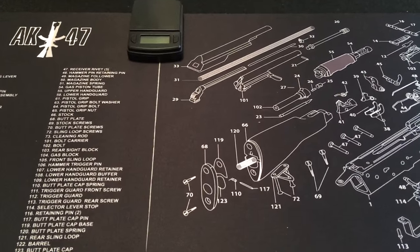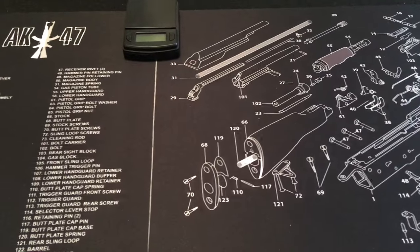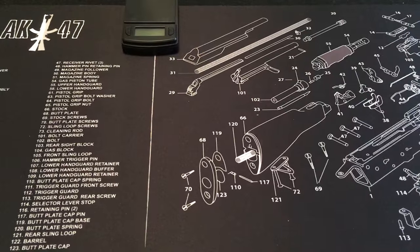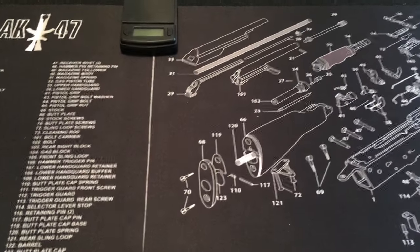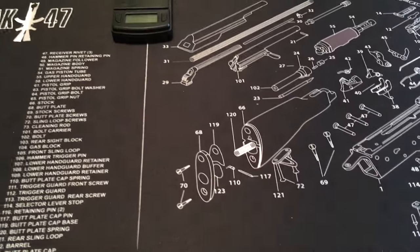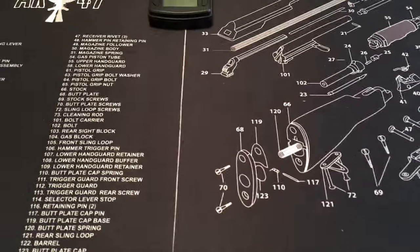Hey everybody, YouTube just coming at you with another video. Gold prices have been up in the last few weeks but came down a little bit today, so I stopped by my local coin shop and decided to make some purchases. In no particular order, let's take a look at what I picked up.